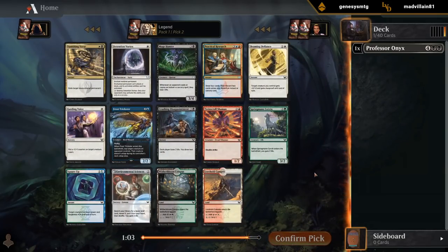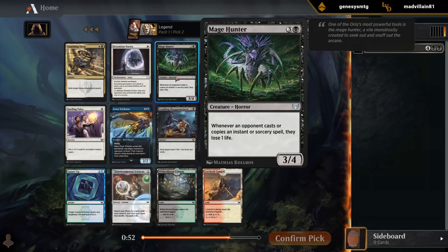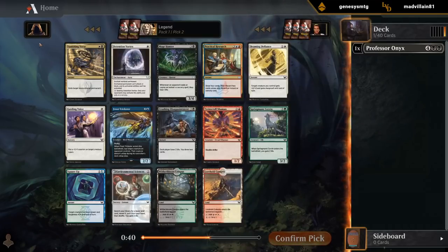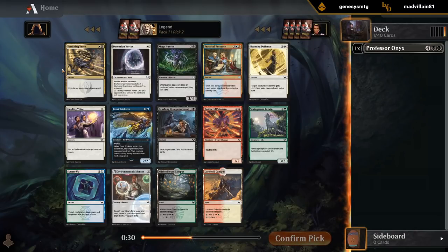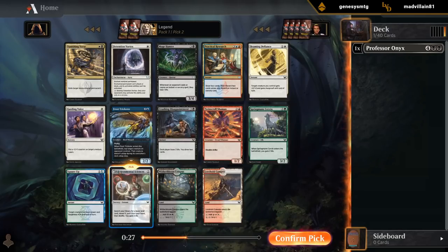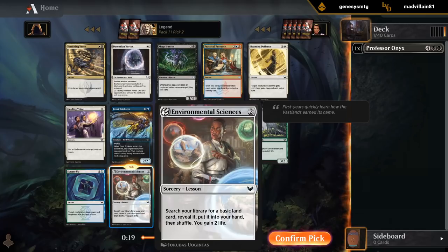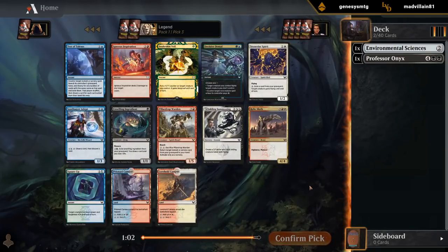Second pack. Could take the Vanishing Verse and set up for a controlling Silverquill deck. Mage Hunter is always fine — a four-drop that punishes spell-heavy decks. And then Environmental Sciences to help hit our land drops and potentially splash. Vanishing Verse is good but not great since it misses on a lot of multicolored creatures. I think Sciences might be the pick since the first copy is so important, and now might be the time.